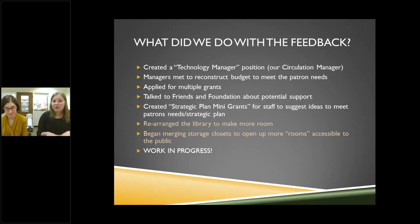We applied for a lot of grants — five people working on grants at the same time. Our Friends of the Library and Foundation also decided to merge together to better support patrons and help us get materials. We've been fairly successful with grants. We also created Strategic Plan Mini Grants out of our own budget, where staff can suggest ideas that meet patron needs and our strategic plan, helping people feel ownership of the process of moving from a traditional library to a more modern 21st century library.